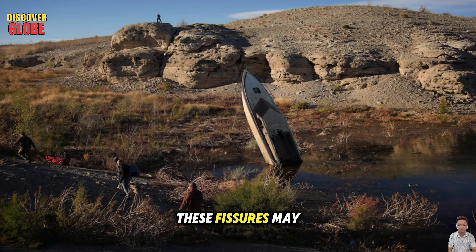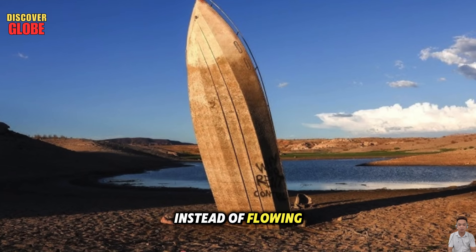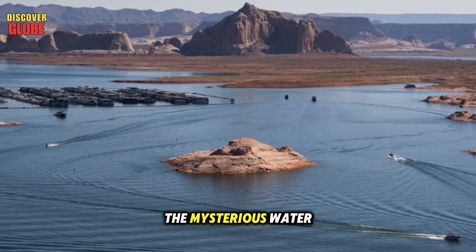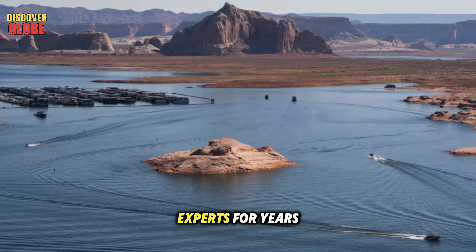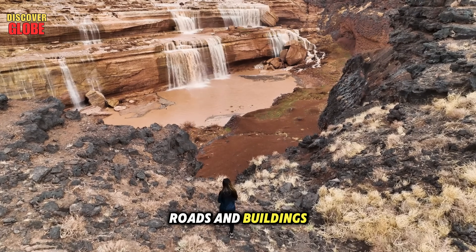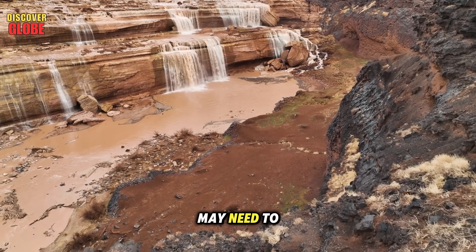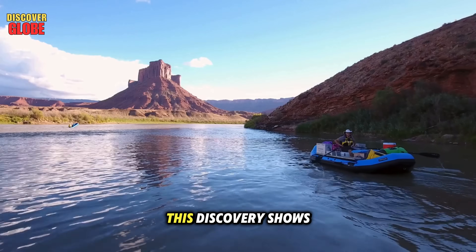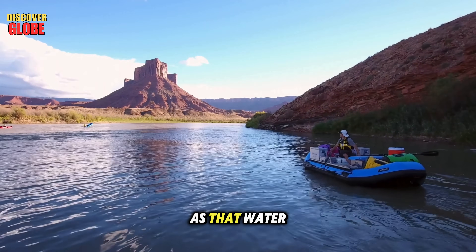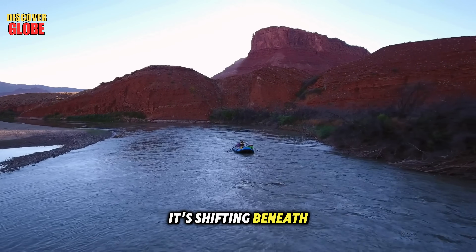Even worse, scientists believe these fissures may be draining water directly from the Colorado River. Instead of flowing downstream, part of the river's water is seeping into underground channels, possibly explaining the mysterious water losses that have puzzled experts for years. If this continues, roads and buildings could collapse, farmland could become unstable, and key infrastructure may need to move away from danger zones. The crisis isn't just about losing water — it's about the land itself changing as that water disappears. The southwest isn't just drying out; it's shifting beneath our feet.